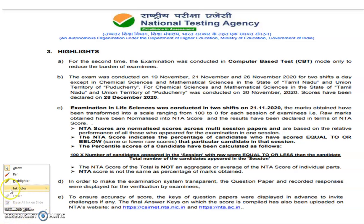Now, what is your NTS score? The NTS score is: 100 times the number of candidates who appeared in the session with a raw score equal to or less than the candidate's score, divided by the total number of candidates who appeared in that session.